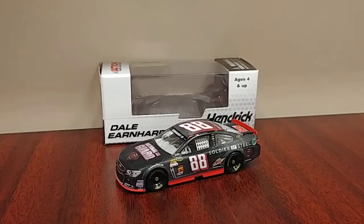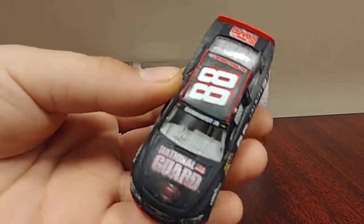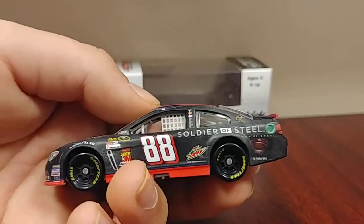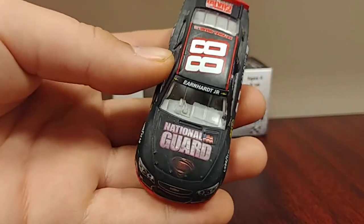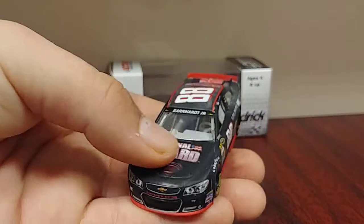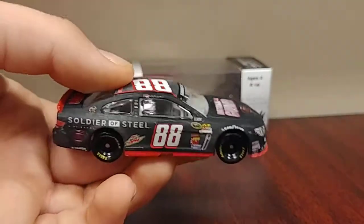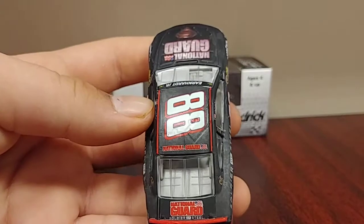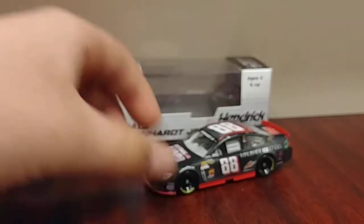This diecast will probably get a couple people excited. This is Dale Earnhardt Jr.'s number 88, 2013, National Guard Soldier of Steel. The Superman Man of Steel movie was released around this time. As you can see, this is a very flat painted car — it's very rough textured. This is one beautiful car. My favorite colors are black and red, and they're mixed on this car, and I think it looks beautiful. National Guard, Earnhardt Jr., Mountain Dew.